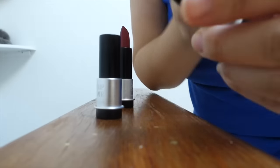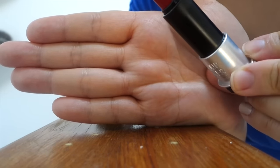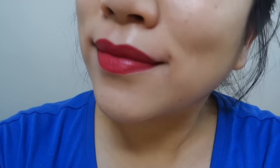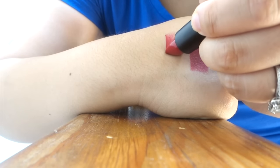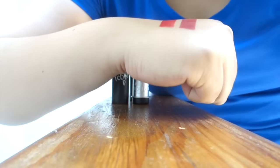This next color is a very beautiful red color. It's like a medium red — not too deep, not too bright. It's more of a blue-toned red. This is also another lipstick in the matte formula. This is super duper pretty.